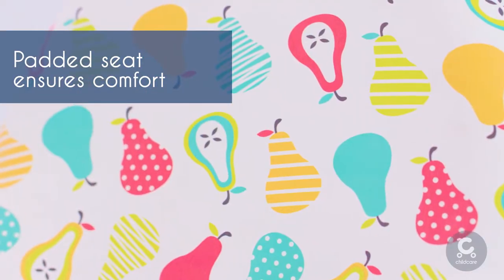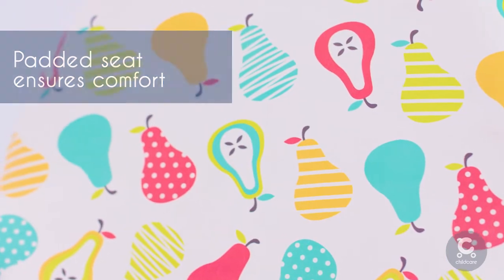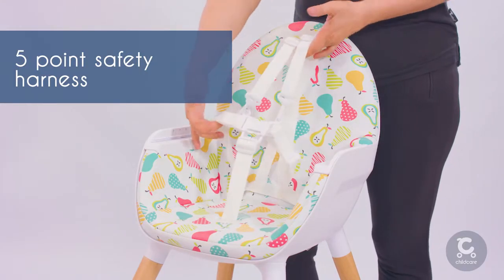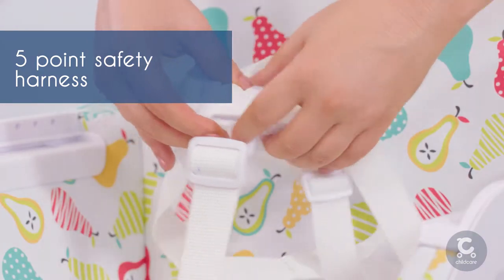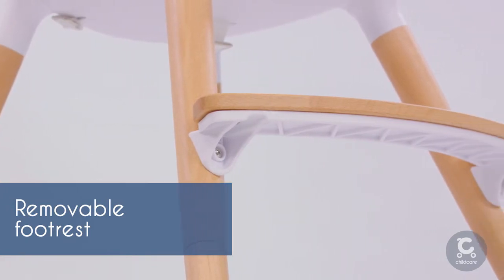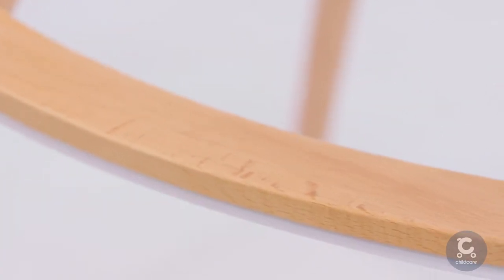Rest assured your little one will find comfort in the soft foam padded seat. The five-point safety harness means you can buckle in with one click and your child is safely secure during mealtime. The footrest provides added stability and can be removed as your child grows.